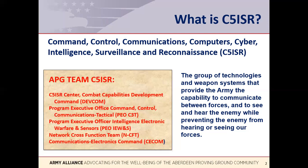This mission came to APG as a result of a 2005 Base Realignment and Closure Action, also known by the acronym BRAC. There are five major organizations here at APG that work as APG Team C5ISR, and they are listed in the box on the slide on your screen.